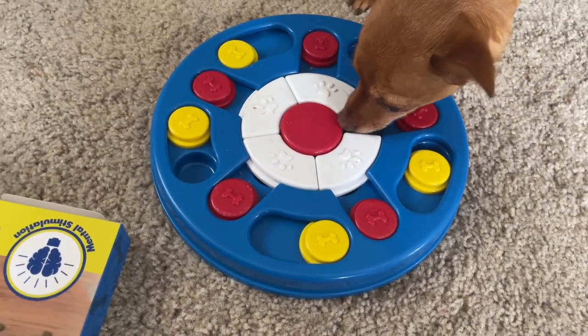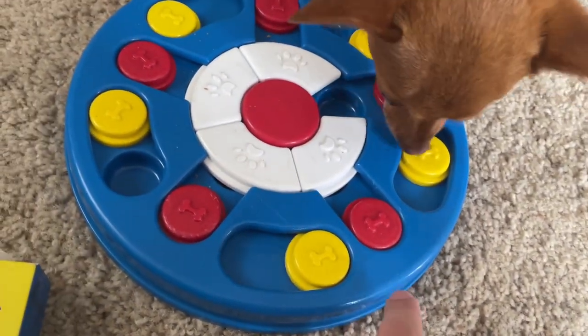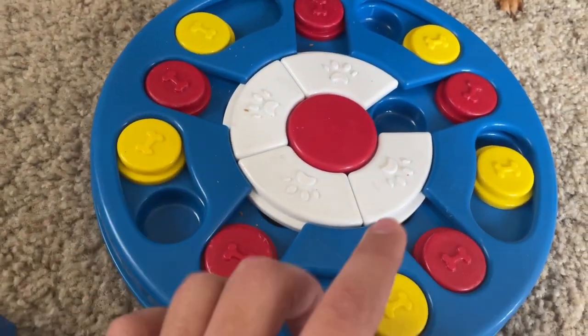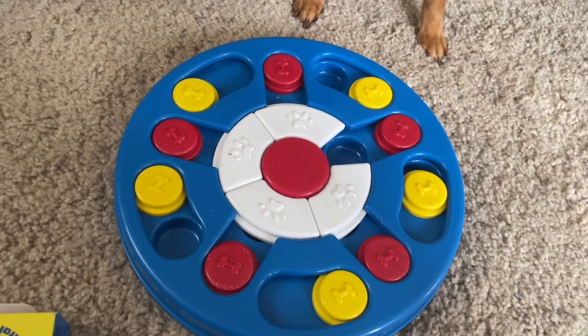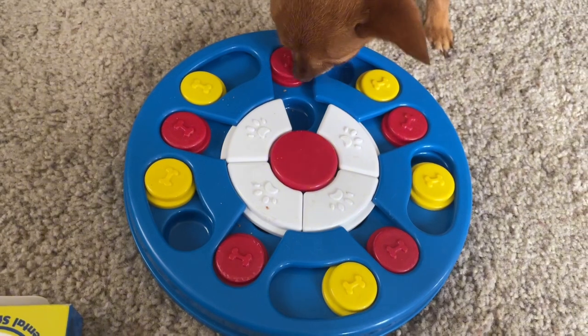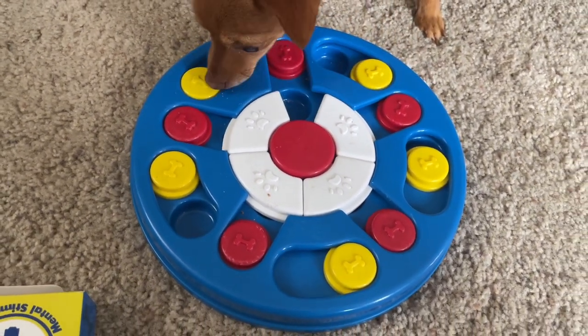The ones on the outer perimeter are a little bit easier, but the ones in the middle are a little tougher, because instead of just moving one at a time, she has to individually move each piece to get each of those treats that are underneath. She's really got to utilize her brain power to get those treats out. But overall, nice product.